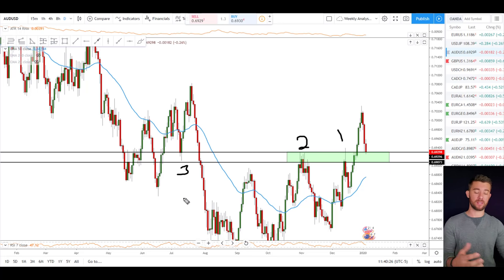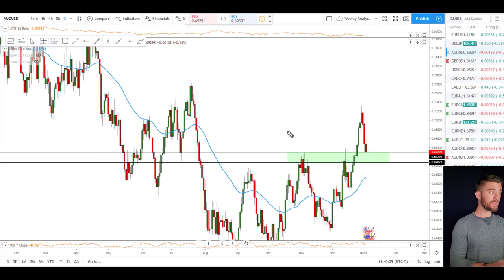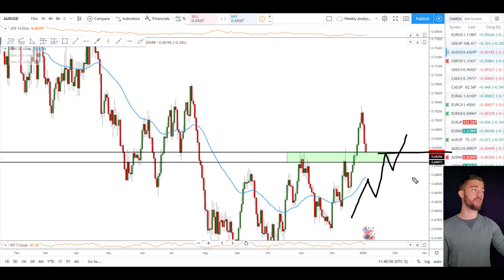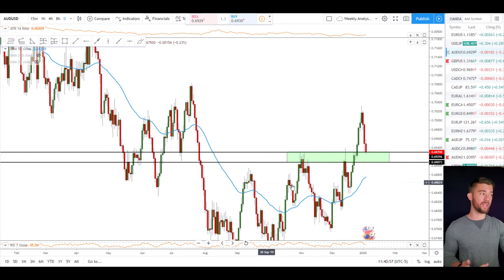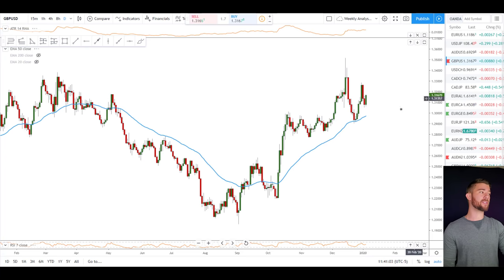This week on the Aussie dollar, the area between 0.6929 and 0.6907 is where I'll look for possible long trades on lower time frames — and this happens to be a level that's also been tested multiple times in the past as support and resistance. If you can tell a market is in an uptrend — not just a one-two-three move but then a break of the next resistance level above the 50 EMA — that's when I say the market is in an uptrend. That's exactly what we have here on the Aussie dollar, so we're looking for trades in this green zone throughout the week.